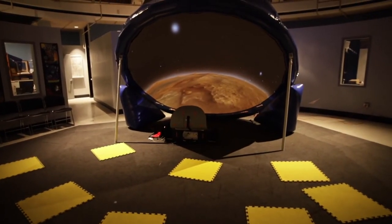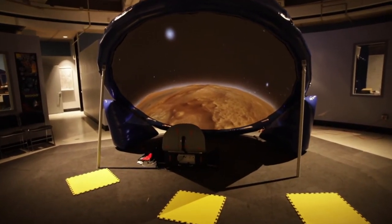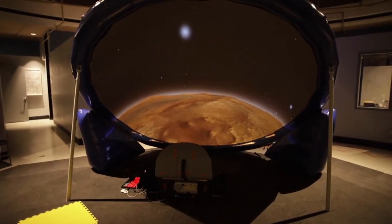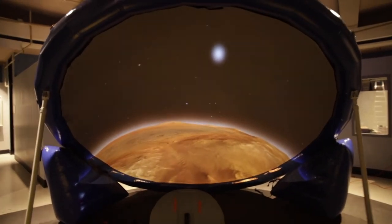Each audience member will sit on one of the foam squares which you see in the foreground. As long as they remain on the square, proper social distancing is guaranteed. We can accommodate an entire class for each presentation and present a new show every half hour.